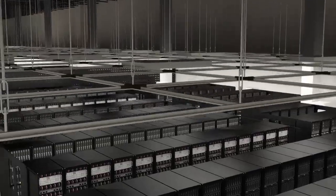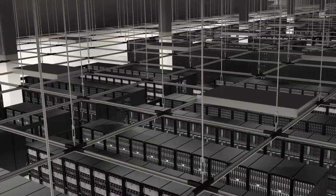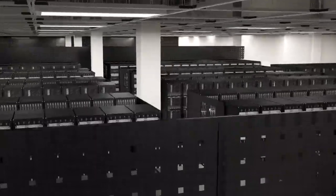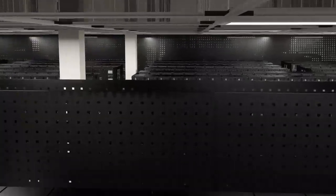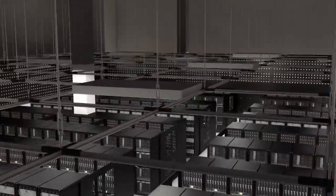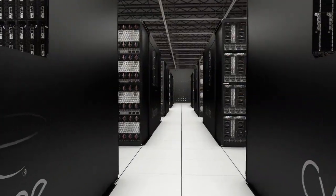CyrusOne offers a customized data center solution with cages, cabinets, or dedicated data halls. Each data hall is designed for fully redundant power availability. The distributed redundant electrical design enables multiple levels of redundancy within the same data hall. Therefore, customers can choose their level of redundancy — either 2N, N+1, or N.